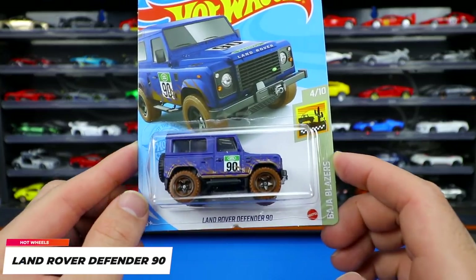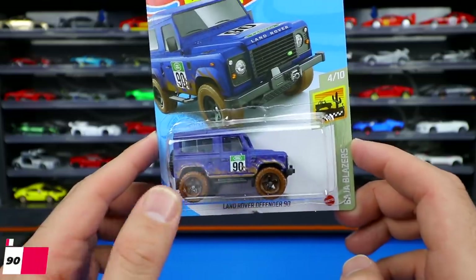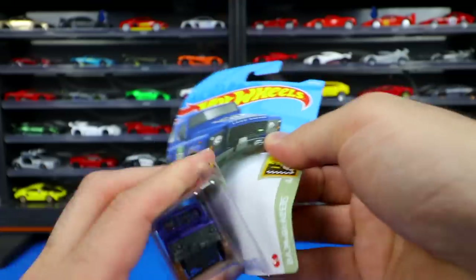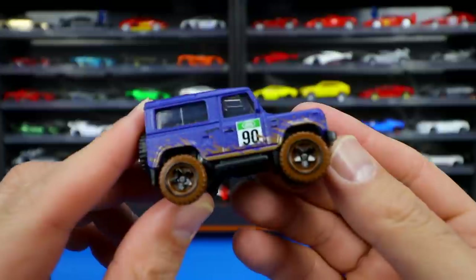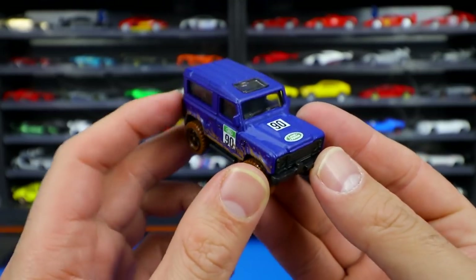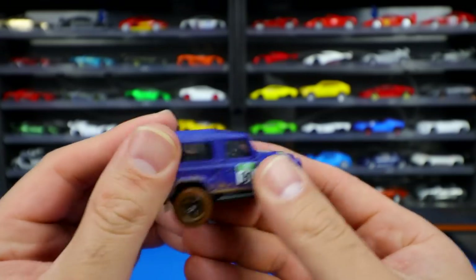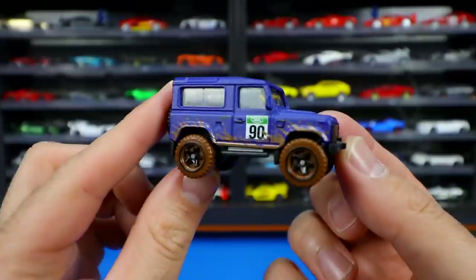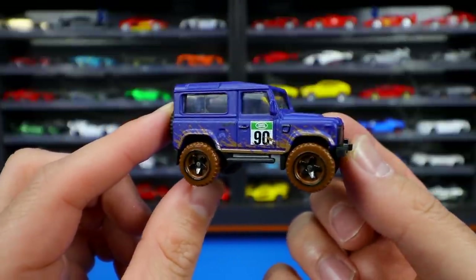From the Baja Blazers series, the Land Rover Defender 90 in a brand new color variation — and I love this series with all the mud kicking up and splashed on the sides. It features a matte finish paint job, the '90' on the front end, and a spare tire on the back. This is absolutely going into the collection of all the new color variations of this Land Rover Defender 90.